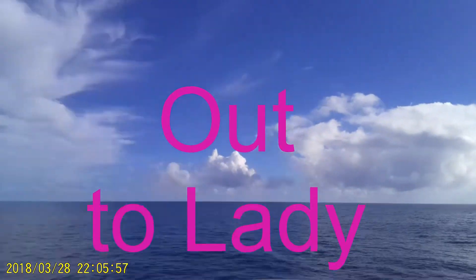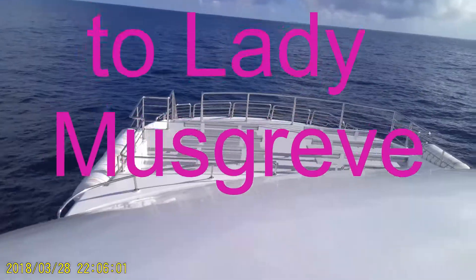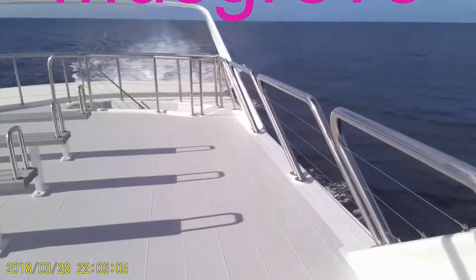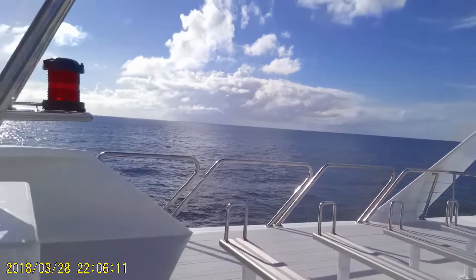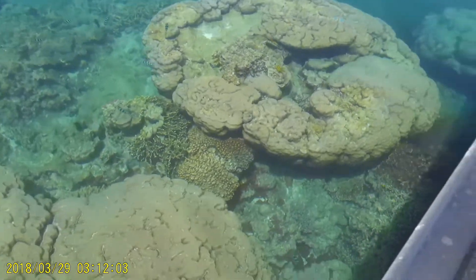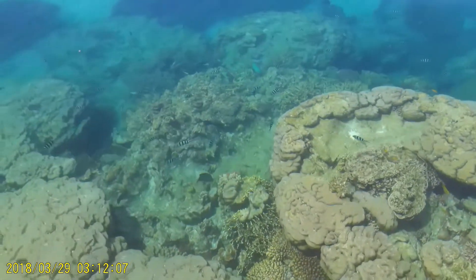2011 March, lovely calm day — we went out snorkeling at Lady Musgrave. That's looking back at Bundaberg, long way back. That's from the glass bottom boat.